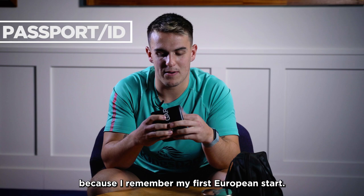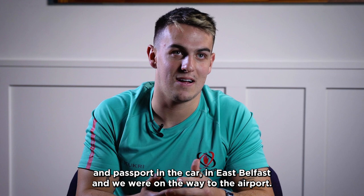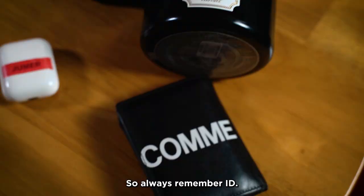Passport or ID — because I remember my first European away, my dad gave me a lift to the airport and I left my wallet and passport in the car in East Belfast on the way to the airport. I ended up having to get Angus Curtis, who wasn't playing that week, to drop the passport off to me. So I always remember my ID.